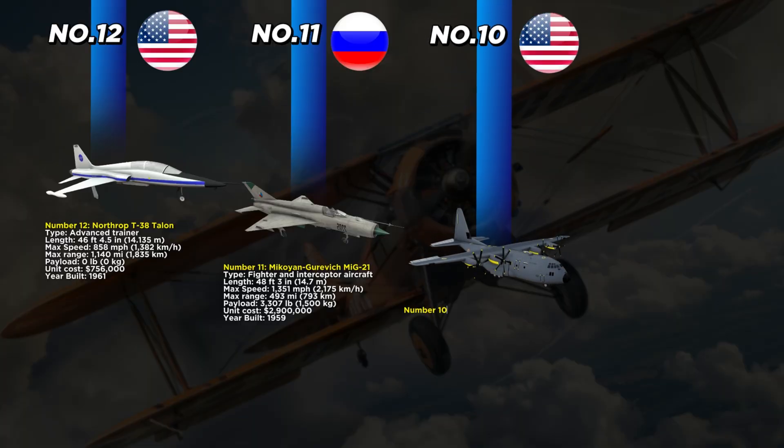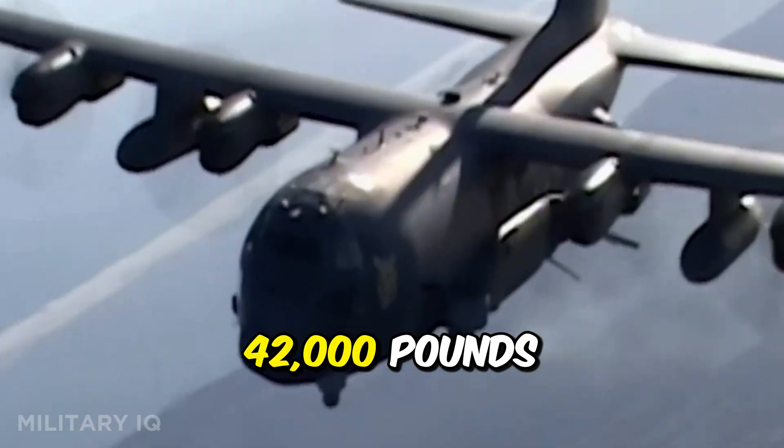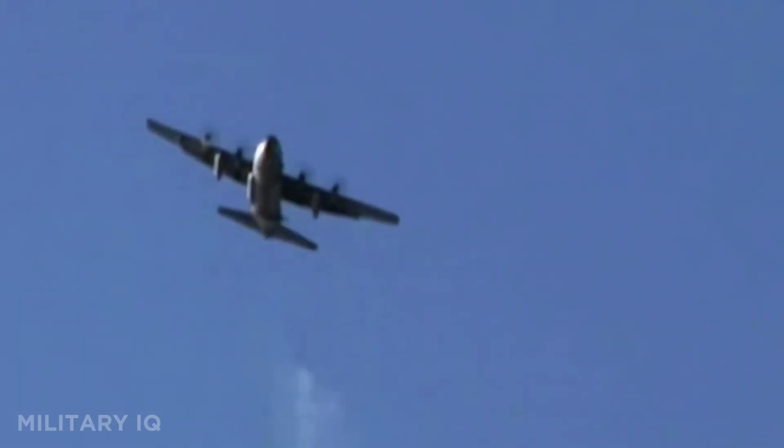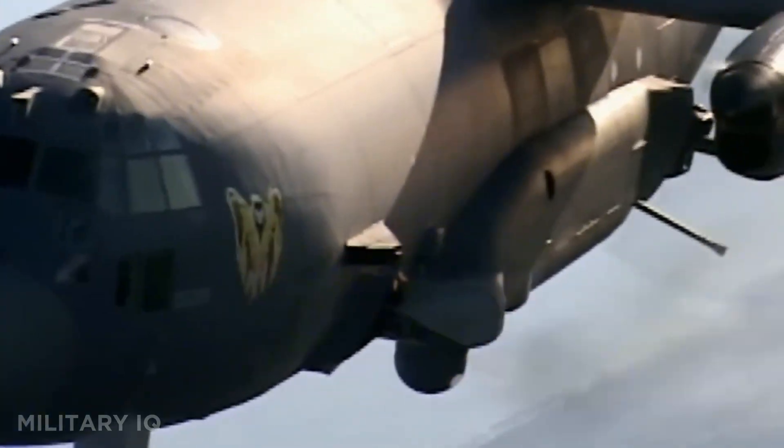At number 10 we meet a legend from the United States, the Lockheed C-130 Hercules, first introduced in 1956. Known simply as the Herc, this tactical airlifter has served in almost every major conflict since Vietnam. It measures 97 feet 9 inches long and reaches a top speed of 370 miles per hour. With a maximum range of 2,360 miles, it can deliver 42,000 pounds of cargo, troops, or vehicles to remote battlefields. Costing about $30.1 million per unit, it is still considered a bargain for its unmatched versatility.